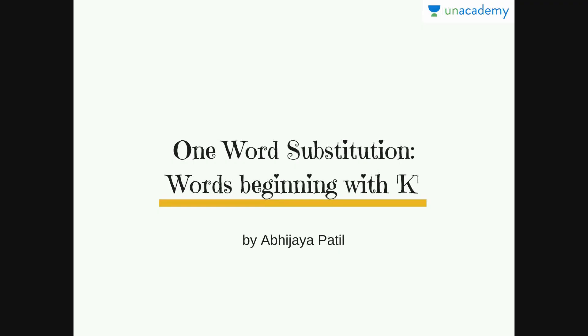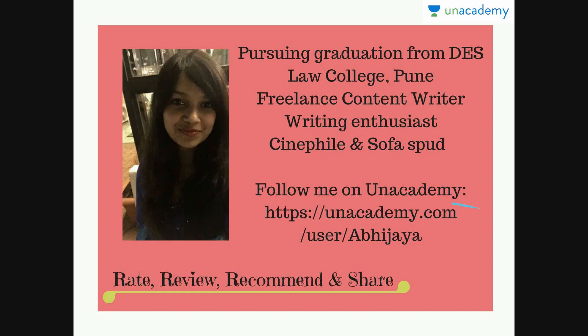Please rate and share this video. Also, do not forget to subscribe to our Unacademy YouTube channel. Our video is titled One Word Substitution — words beginning with K — and you are watching the first part with me, Abhija Patil. You can go to the link of my Unacademy profile to watch my other courses as well as follow me.